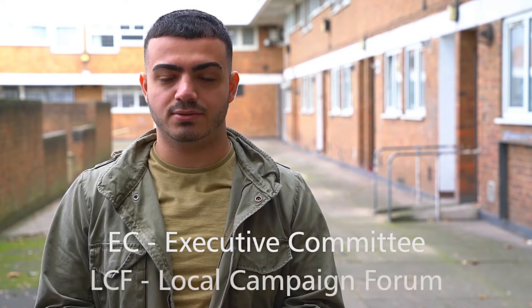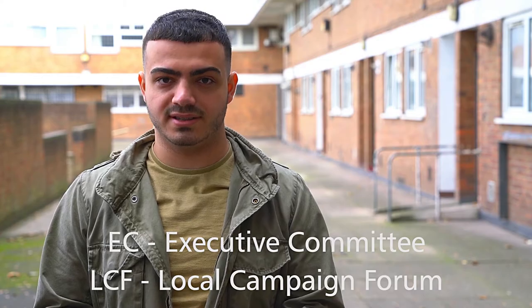Hello and welcome to The Works, where we look at how Hackney South Labour runs and how you can make the most of being a member. So far we have covered the local party meetings. Next, we will be looking at who organises these. There are two key bodies, the EC and the LCF. In this video we will be focusing on the EC.